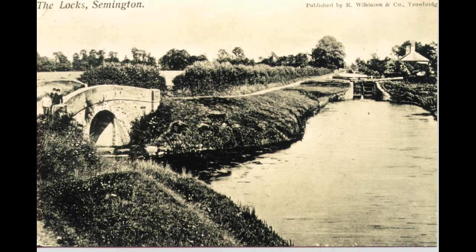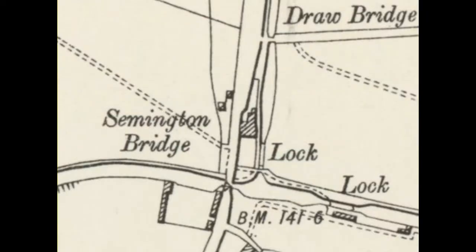The junction bridge, which carried the Kennet and Avon towpath, has long since been demolished, but a facsimile of the original entrance to the Wilts and Berks has been painted onto the concrete wall below. Looking north, Bridge House was originally a toll house for the Wilts and Berks Canal, and it had a shallow lock in what is now its garden.